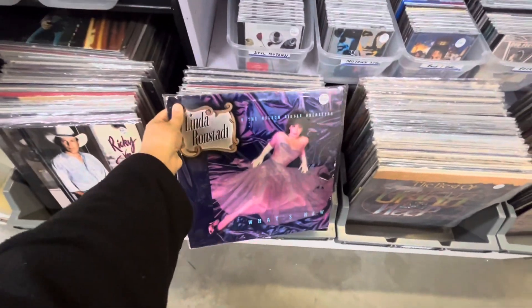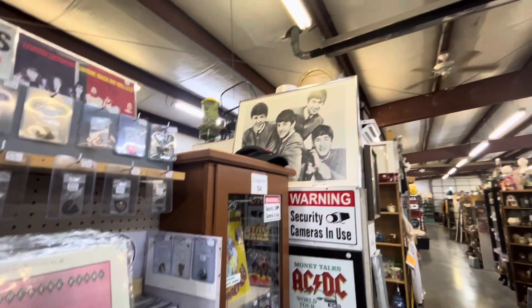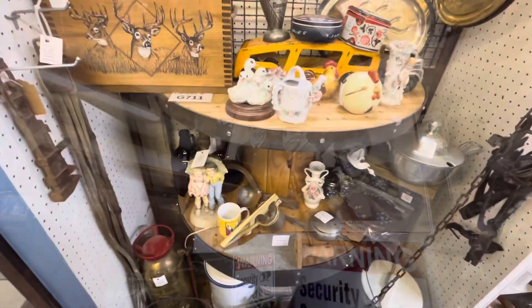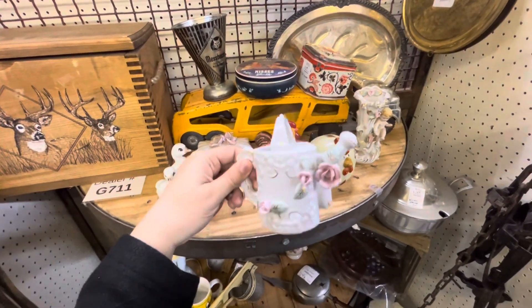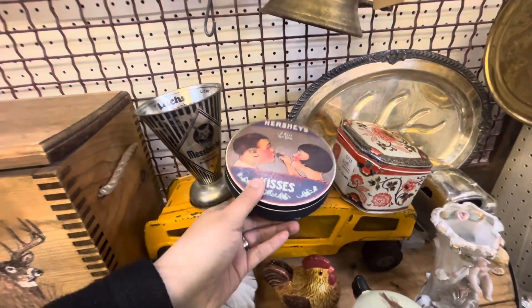Linda Ronstadt, $20 for her. Check out this big Beatles poster. Lots of vintage little teapots and stuff here.